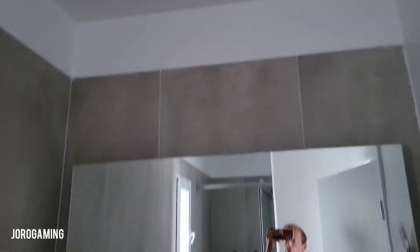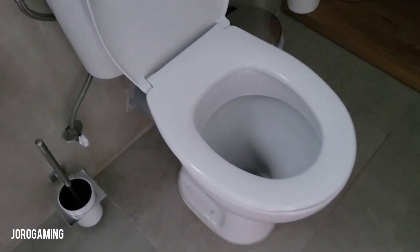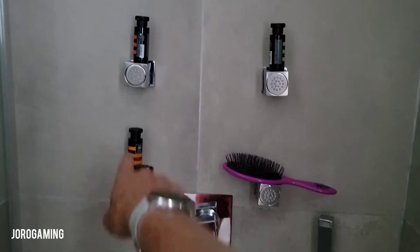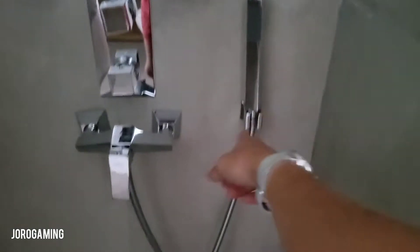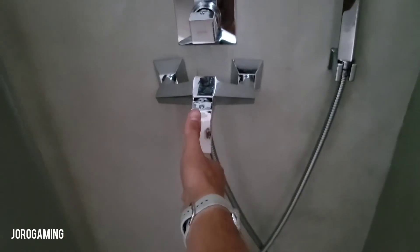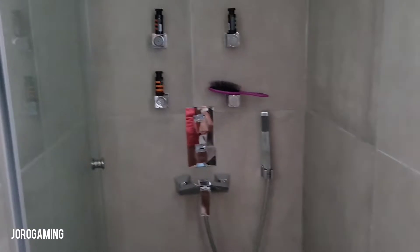Here is the bathroom — again, super boutique-y. Here's the shower, which is fed from the ceiling. Super cool, but kind of hard to work out. This one turns on the water, which is extremely hot, so be careful — always line these up in the middle and then turn it on. That is a very important pro tip so you don't burn yourself.